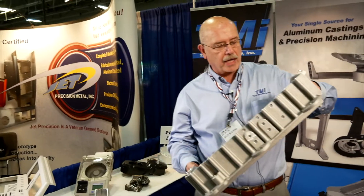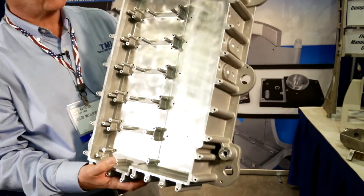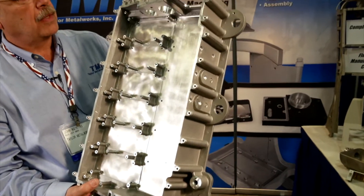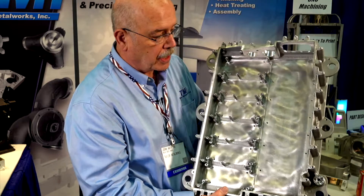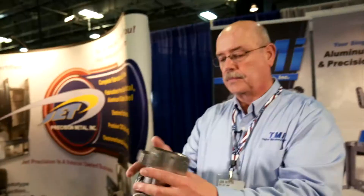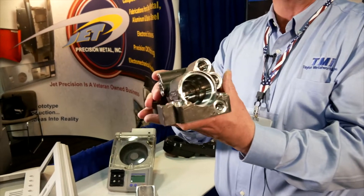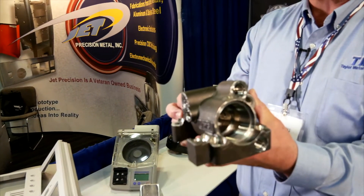Here's another casting — again, a V process. You can see quite a few bosses and the machining of them. There's a heat sink on the backside, and the whole inside is machined. You can see no porosity. Here's a part we do in stainless steel, actually — we do some stainless and some iron castings.